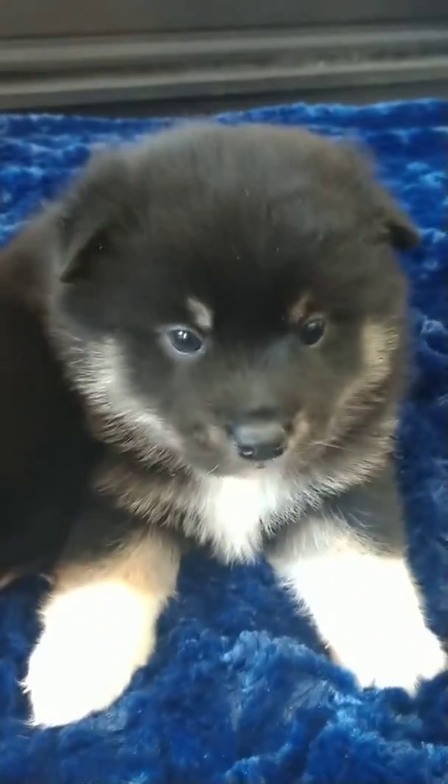Here are the two American Eskimo Shiba cross puppies called Eskimos. On the right here we have the little girl who is not quite so little — she's chubby, got all her puppy fat.